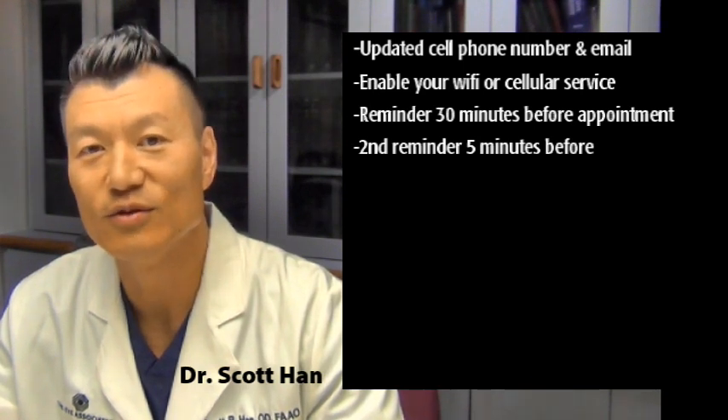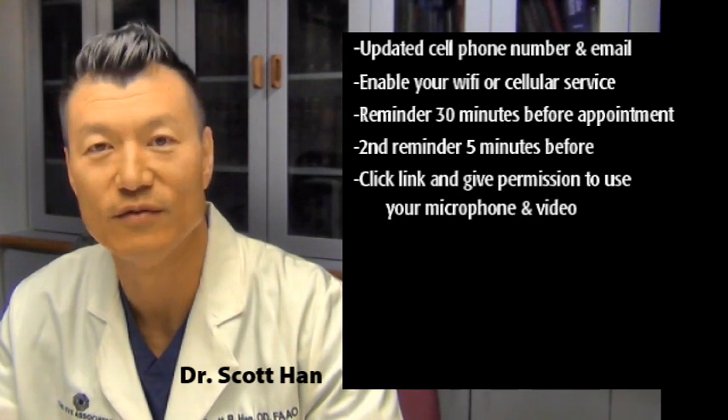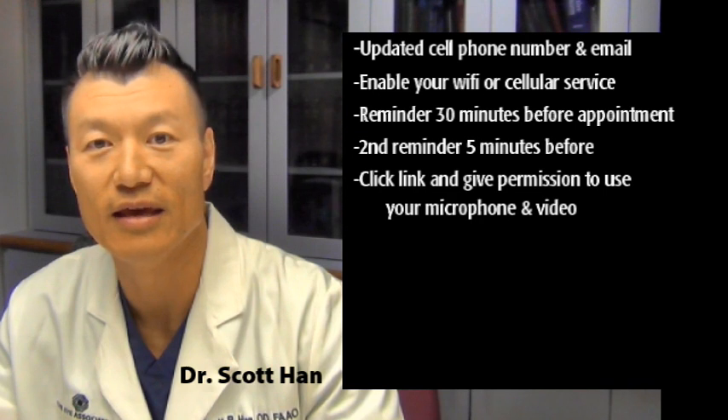When you click into the virtual examination room, make sure that you enable and give permission for your phone or device to access your microphone and your video camera.